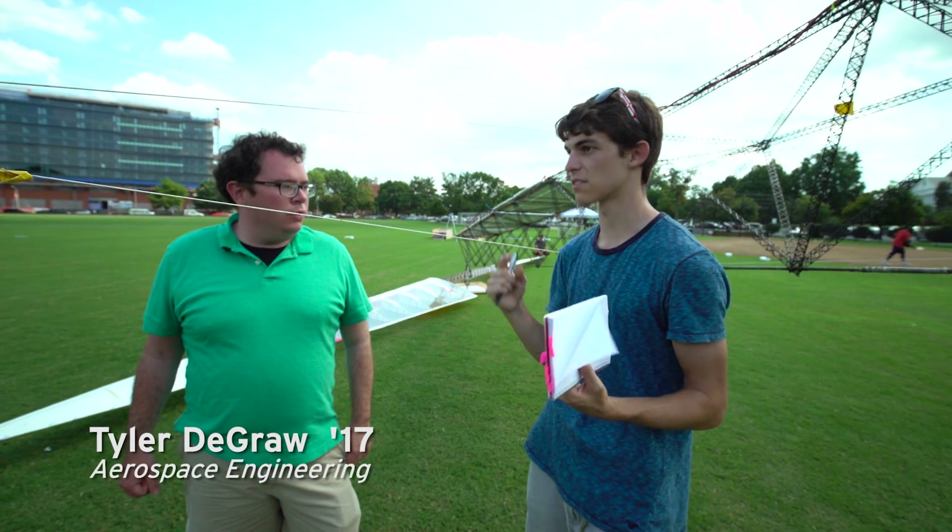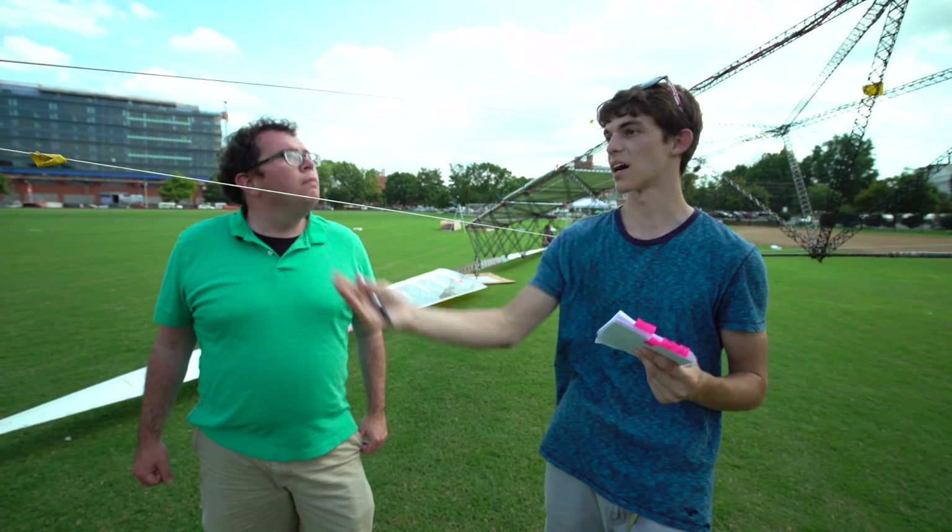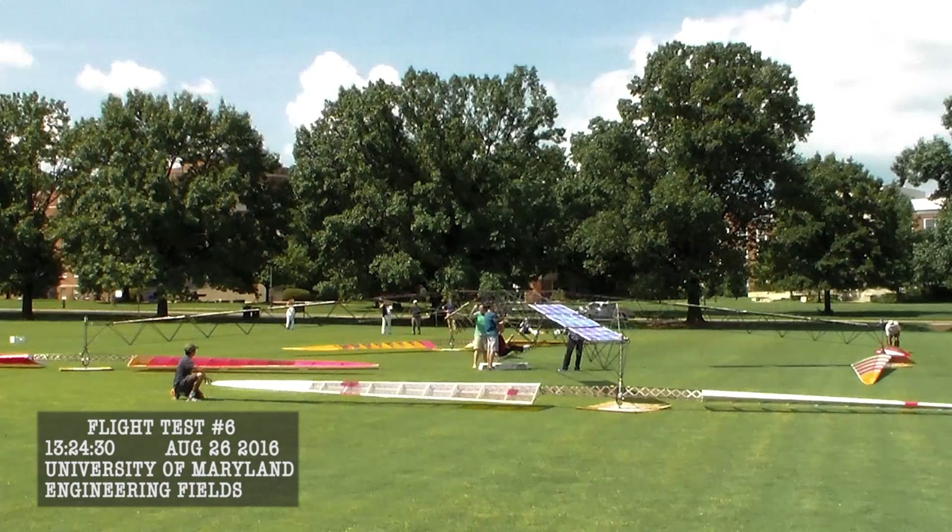That should take out the yaw, and it should bring this one up a little higher. Perfect. There's going to be flight test number six!